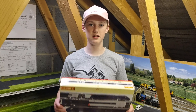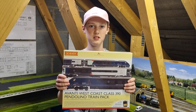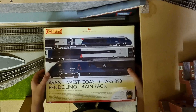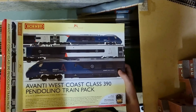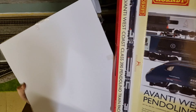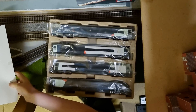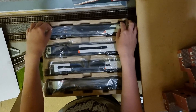Hey guys, welcome back to DLL. Today we're going to be unboxing and reviewing the Avanti West Coast Class 390 Pendolino train pack. Hope you enjoy. We have the lovely box for this train pack — open up the side and there it is, a very nice Pendolino in the Avanti West Coast livery.